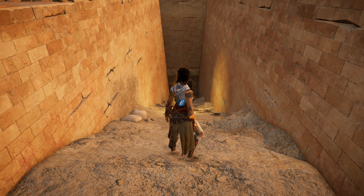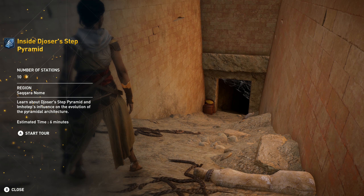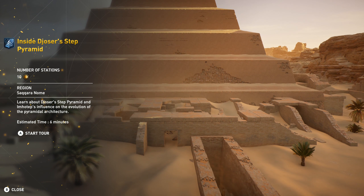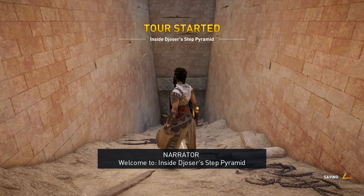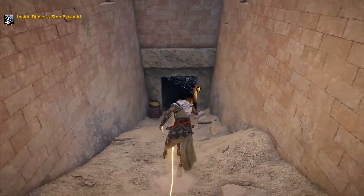Greetings users and programs! This is Itari Living Sacrifice touring you through the inside of Jozer's Step Pyramid. Learn about Jozer's Step Pyramid and Imhotep's influence on the evolution of pyramid architecture. Please keep your hands and arms inside the vehicle at all times.